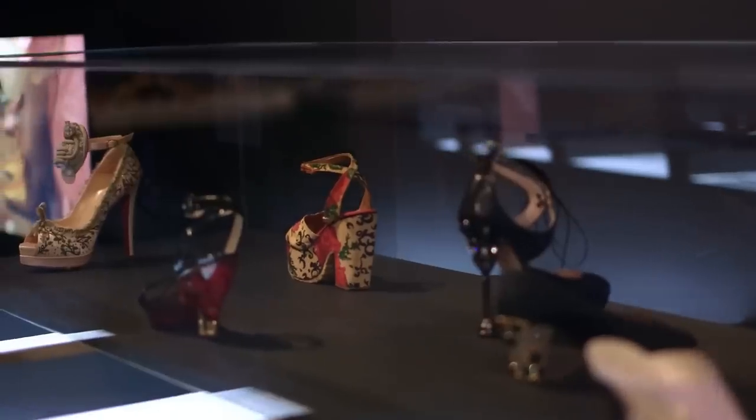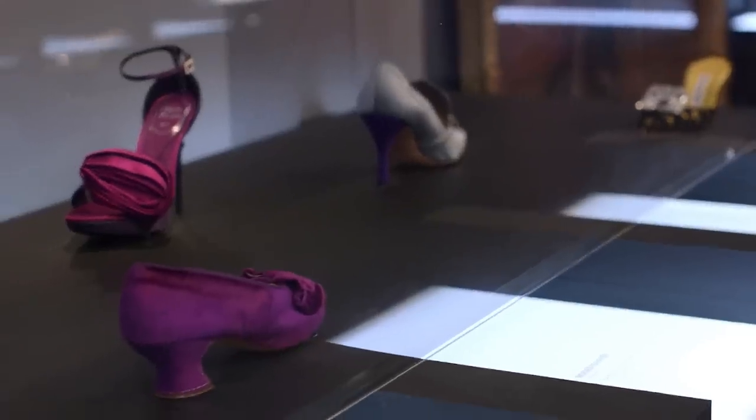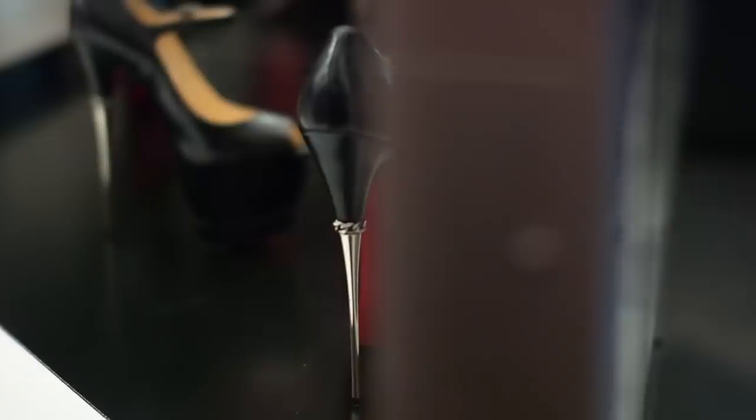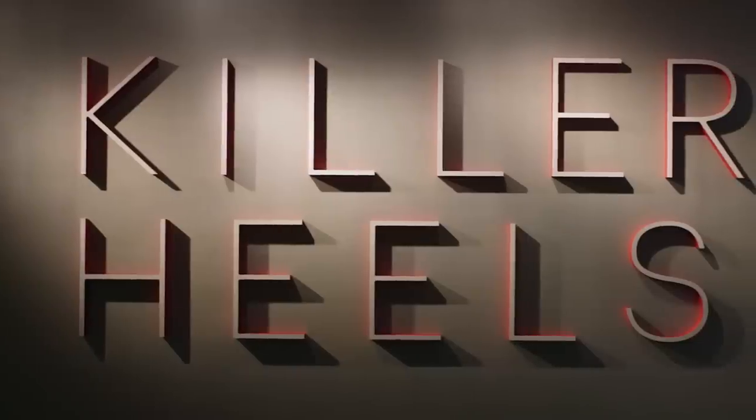As a curator, as a historian, I love material culture. I love objects that hold the possibility to tell stories. My name is Lisa Small. I'm a curator of exhibitions at the Brooklyn Museum, and I'm the curator of the exhibition Killer Heels: the art of the high-heeled shoe.